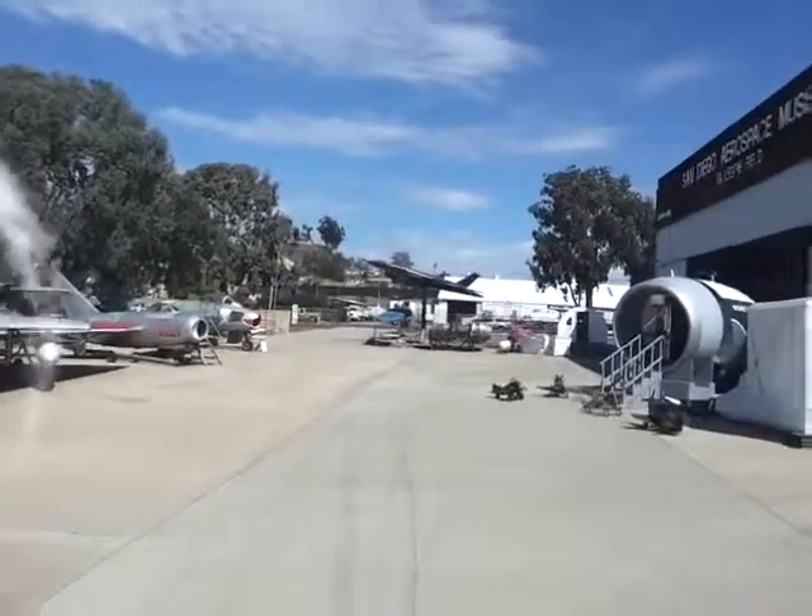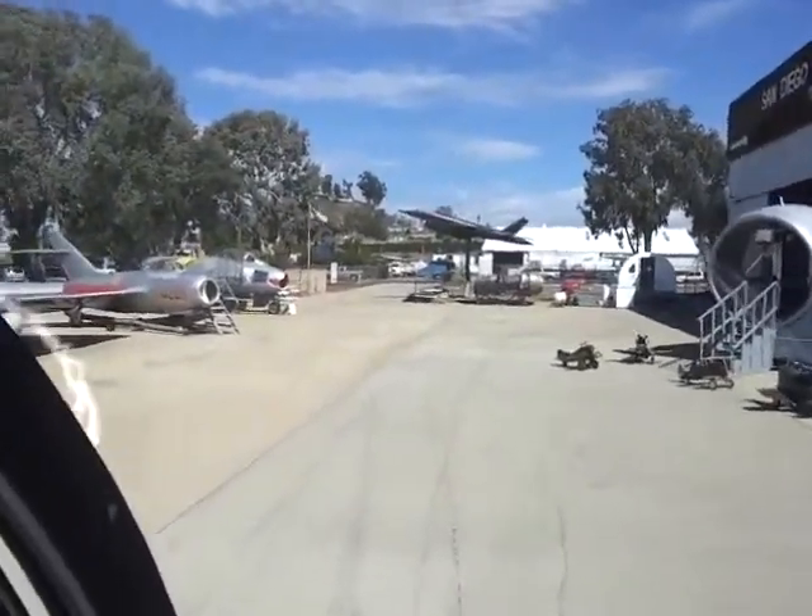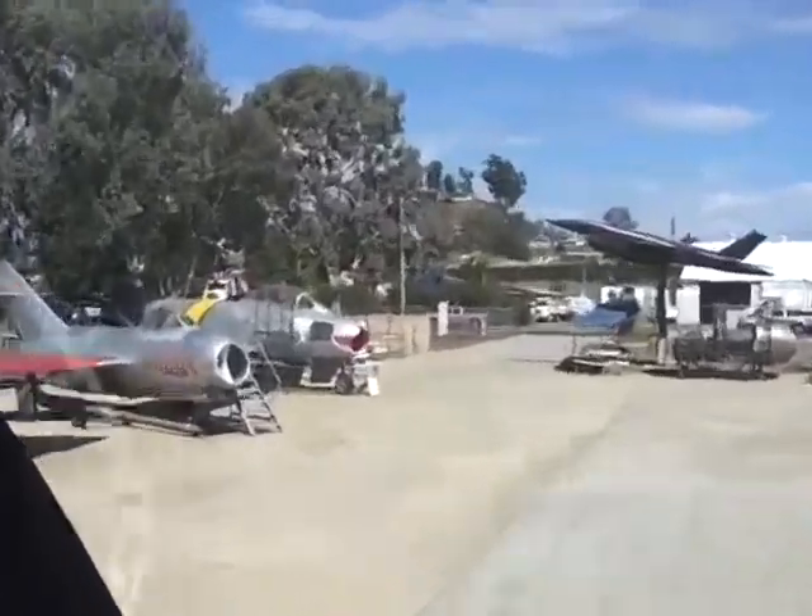Needless to say, earthlings can't see me. I've got my stealth mode on — they wouldn't want me flying around over there. Secret military research facilities.